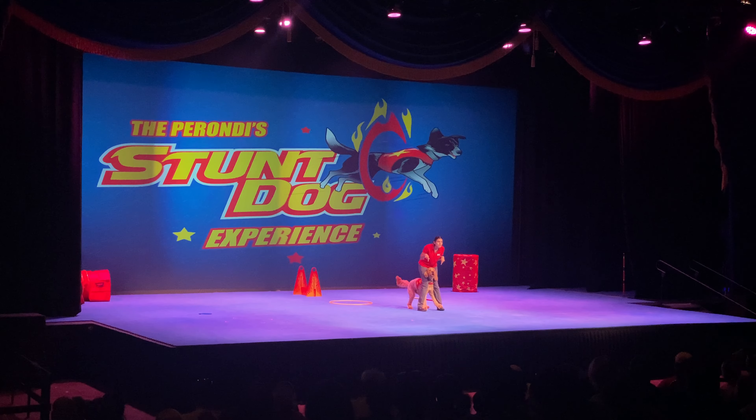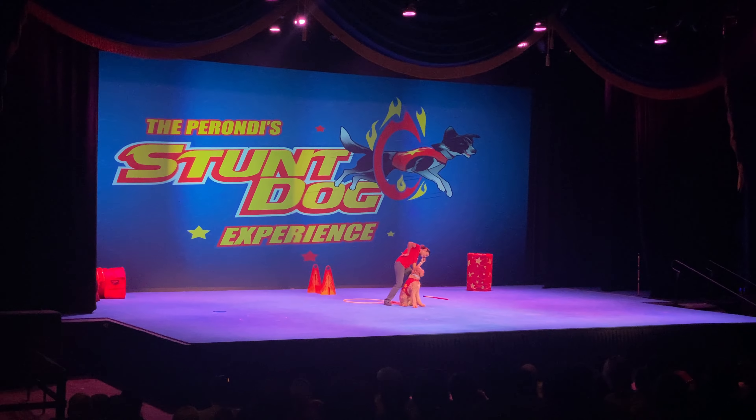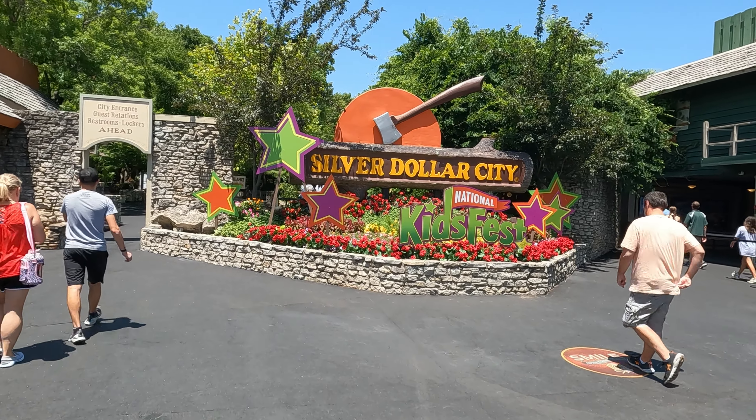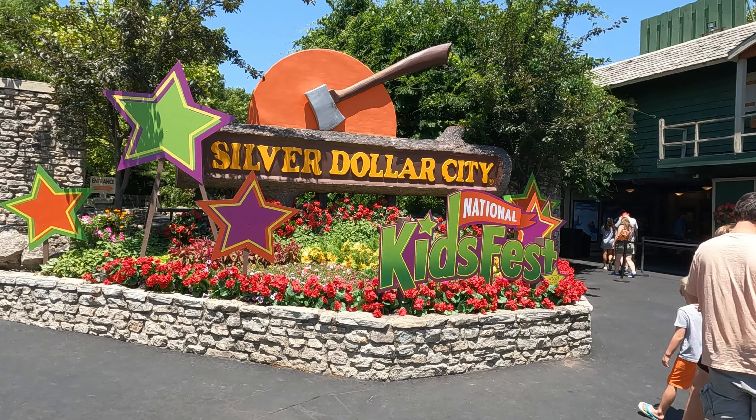A couple other shows they had while we were there were a magic show and the stunt dog experience. This is a really cute show and the dogs, you can tell, have a lot of fun entertaining the audience. If you stay afterwards, you even get a chance to meet a few of them.